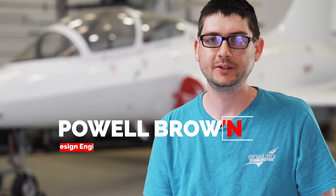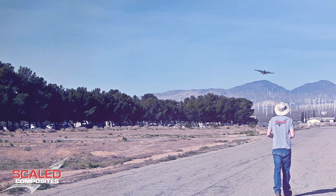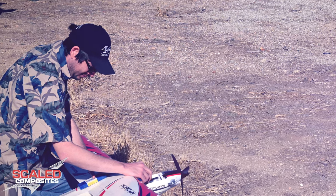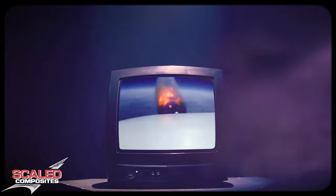I'm Powell Brown and I'm a design engineer here at Scaled Composites. I've been here a little over five years. I've always been interested in airplanes from a young age, starting with RC airplanes. When I was a teenager in high school, I watched the Black Sky documentary about Scaled and at that point knew that this is the place I wanted to work at.